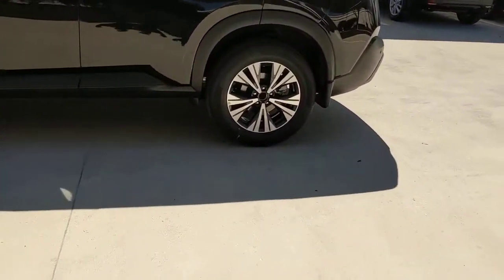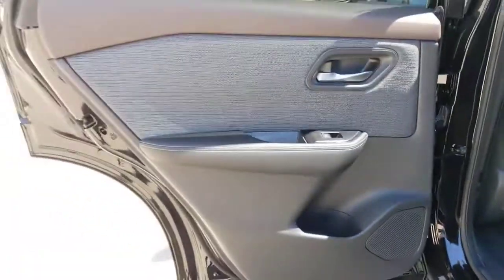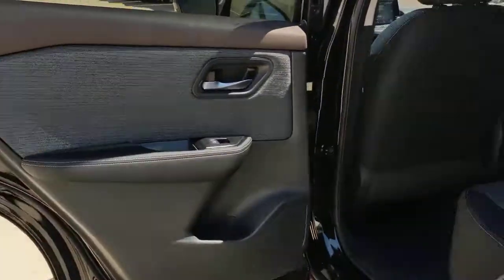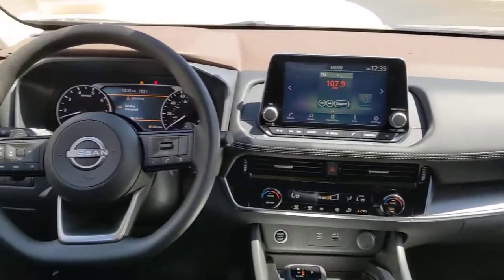Keyless entry, backup camera, satellite radio, heated mirrors, remote engine start, lane-keeping assist, keyless start, adaptive cruise control, blind spot monitor, aluminum wheels.